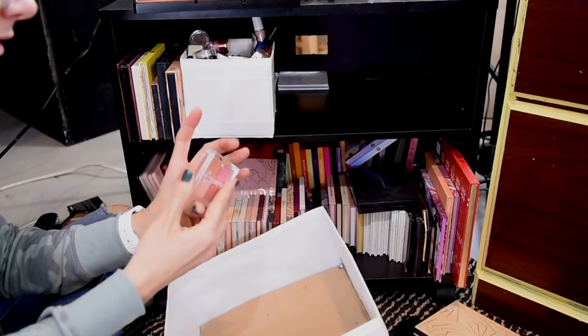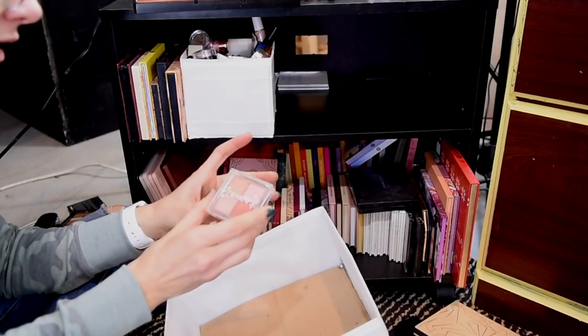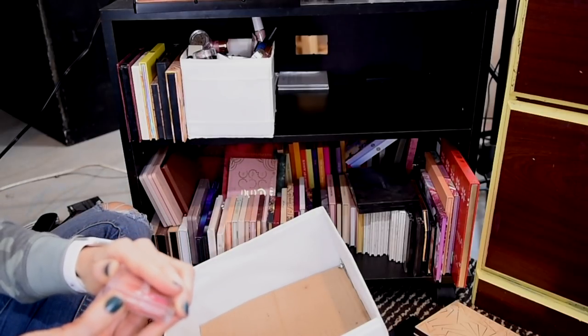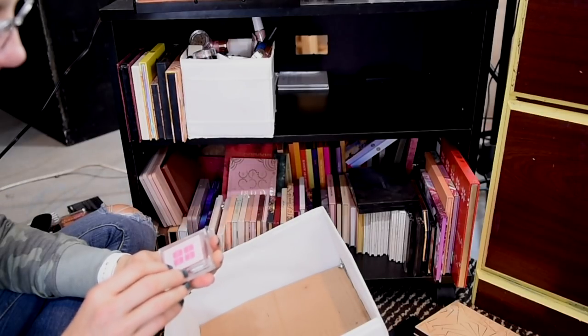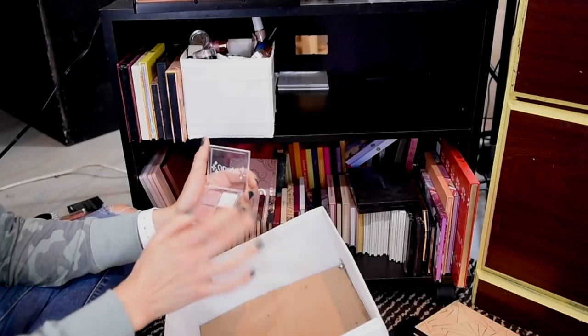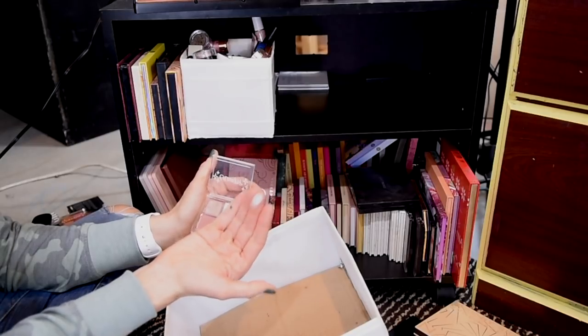This one is another one that I dropped and is shattered — this is the Peace Love Libra palette. This one I think I will get rid of. Might try and repress it first. And then last but not least, I have the Leica Virgo palette. I'm going to keep this one as well — it has a really beautiful white silver in it that's super pretty.